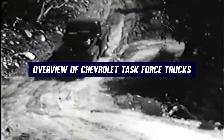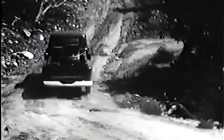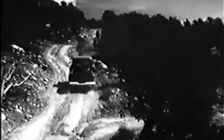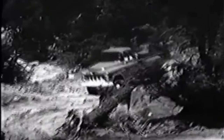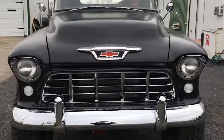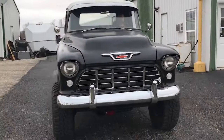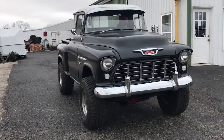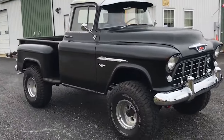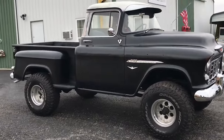Between 1955 and 1959, Chevrolet underwent a truck revolution with the introduction of the Task Force series. This era marked a significant shift in how Chevrolet approached truck design and performance, replacing the older Advanced Design series. The Task Force trucks weren't just about utility — they brought a wave of innovations that made them more appealing to a wider audience.